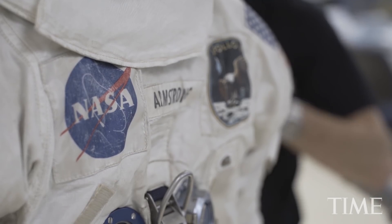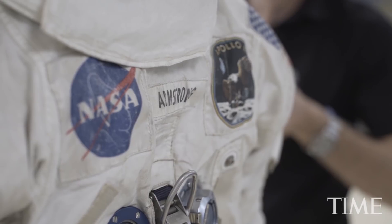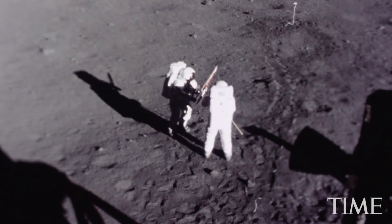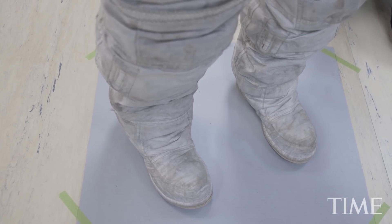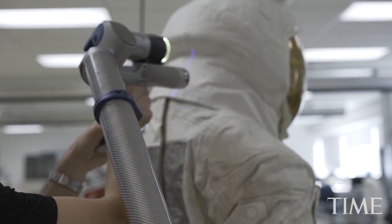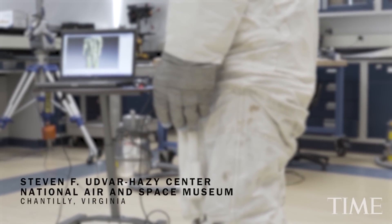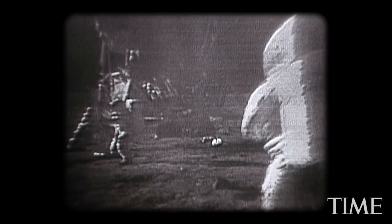That's one small step for man, one giant leap for mankind. We knew we wanted to put Neil Armstrong's spacesuit back on display. Coming up to the 50th anniversary, it really is the cornerstone of Apollo. It's the first suit to walk on the moon. There's no other suit like it.